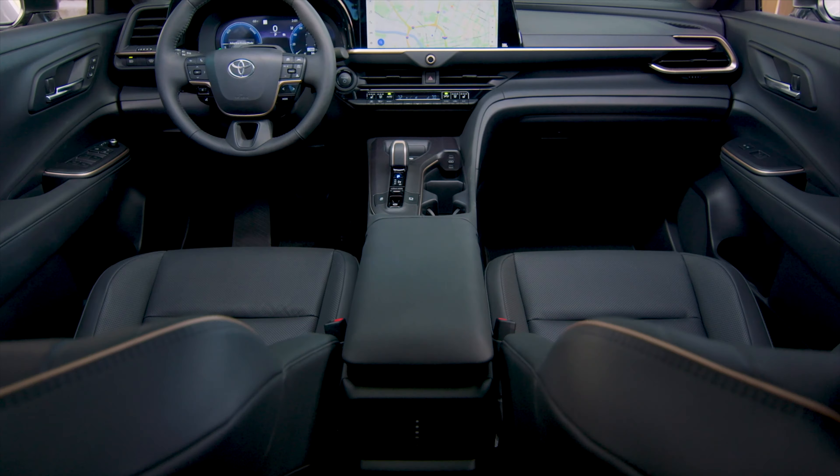All right friends, how do you like this Toyota Crown so far? If you need any further information, please contact Jing at Gateway Toyota. I'm looking forward to showing you guys this fabulous vehicle in person.